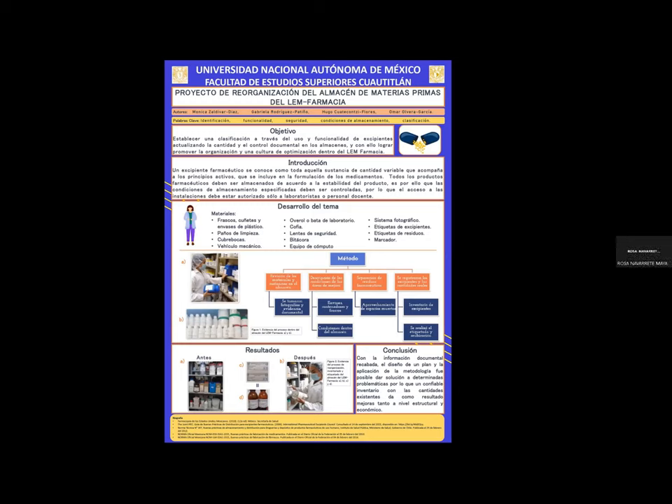Un último comentario: en el desarrollo del tema pusieron 'vehículo mecánico', pero no sé si es un automóvil o qué es. Por llamarlo así, es un diablito de carga. Ah, ok. Sí. Bueno, gracias. Muchas gracias, doctora.